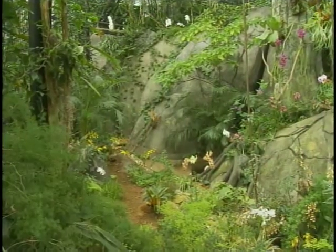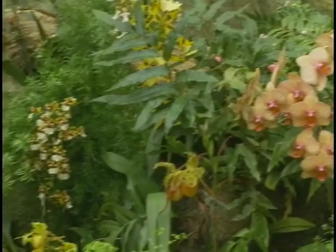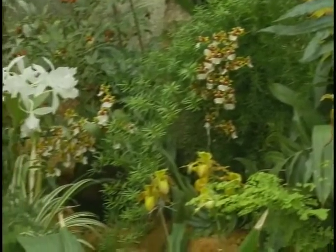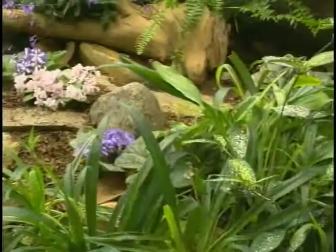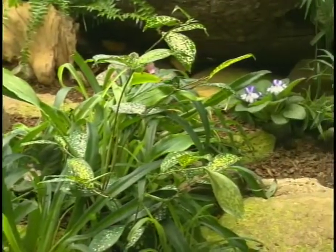People come in here and say, 'I'm really not a plant person, but this place is beautiful.' And the people that do enjoy plants say, 'I wish I could live here,' which is just thrilling for us. We're really, really pleased.